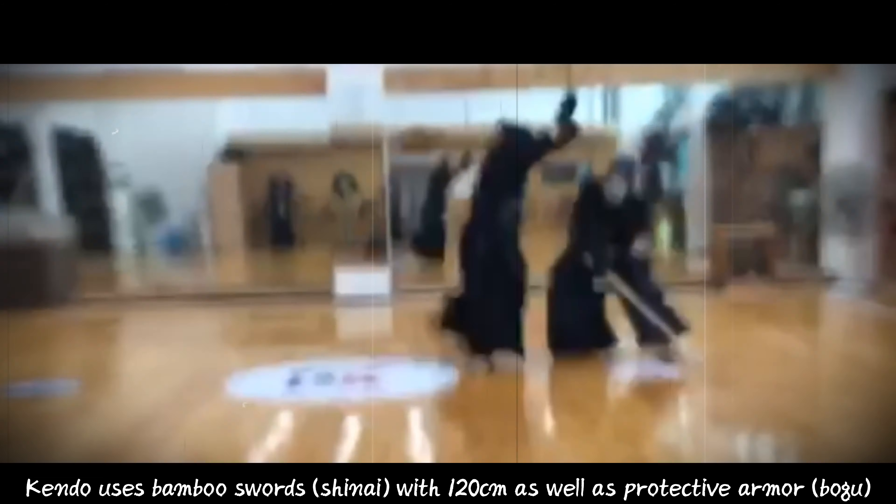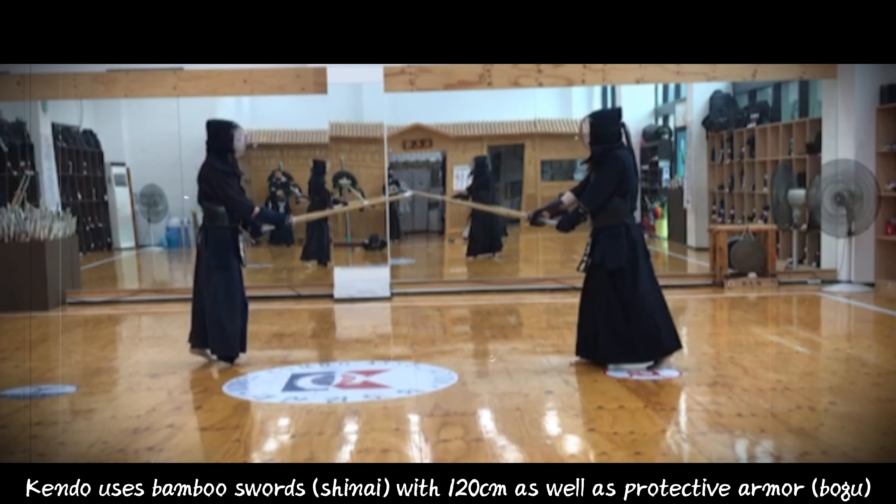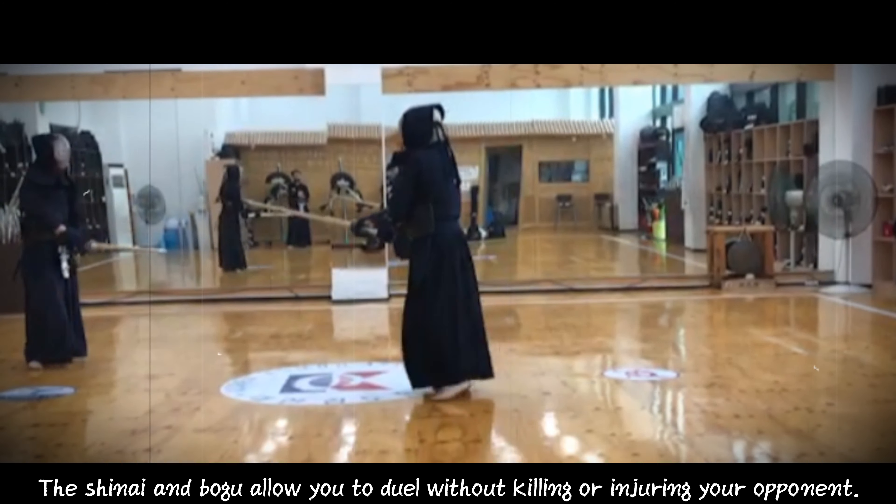Kendo uses bamboo swords at 120 centimeters as well as protective armor. The shinai and bogu allow you to duel without killing or injuring your opponent.